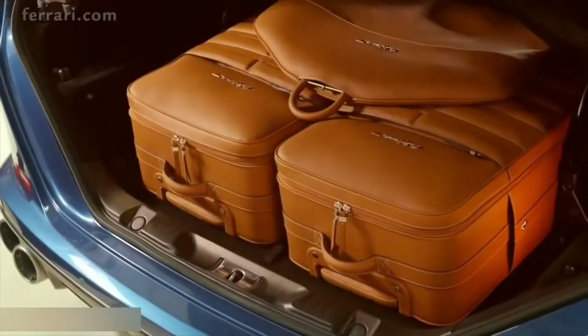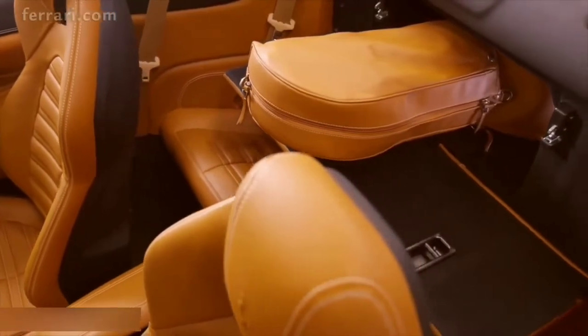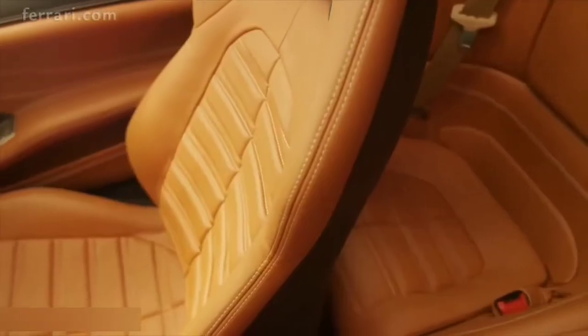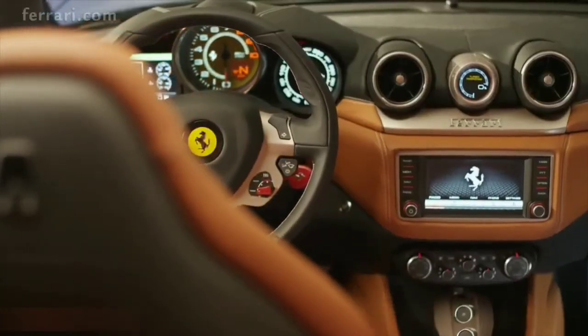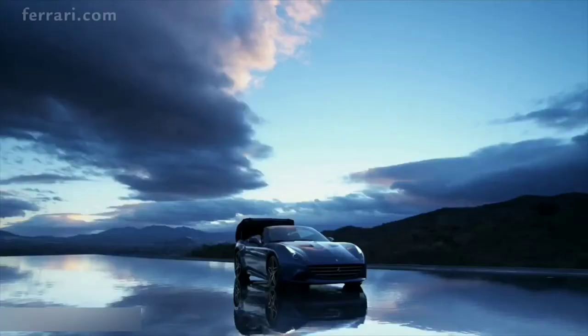The rear seats comfortably accommodate either two children or two adults on short journeys, while the roomy boot takes either conventional luggage or a golf bag for a trip to the greens. The cabin of each new Ferrari California T reflects its owner's identity thanks to a vast array of personalization options, ranging from naturally treated semi-aniline leather to luxury carpets and a premium 1280-watt JBL professional sound system. The result is a seamless melding of elegance, exclusivity, and sportiness with inimitable style.